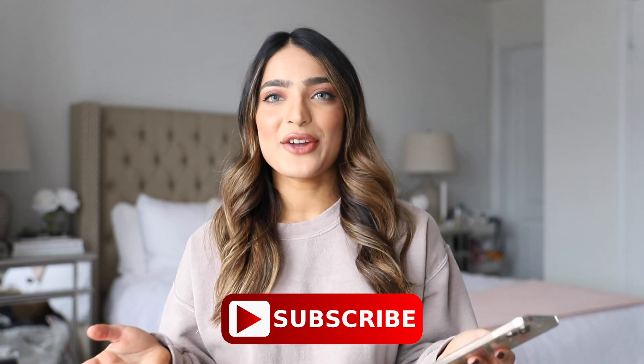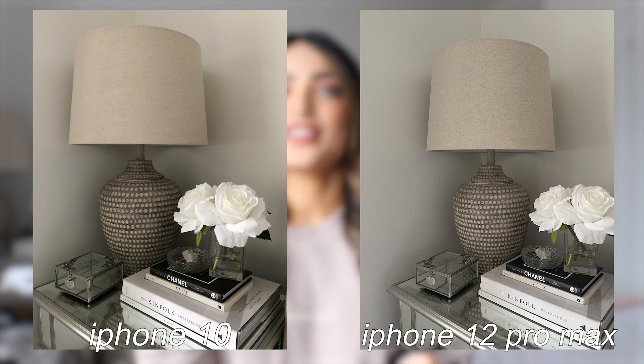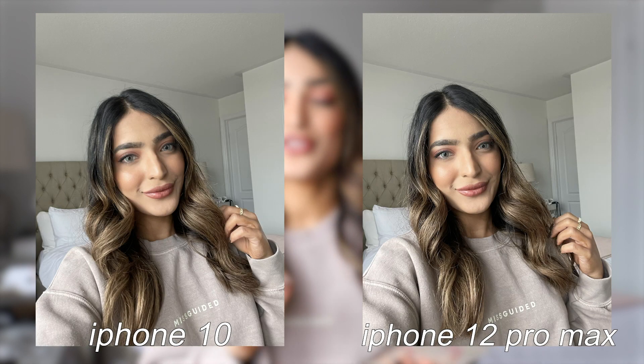Lastly, I quickly wanted to show you a comparison between the camera quality of the iPhone 10 and the iPhone 12 Pro Max. I took the same photo with both, and you can totally see the difference — the iPhone 12 Pro Max definitely wins by a hundred times. The quality is so insane and you can see the pixels are extremely sharp, so I'm blown away by the camera quality.